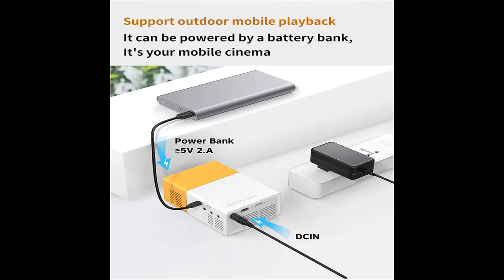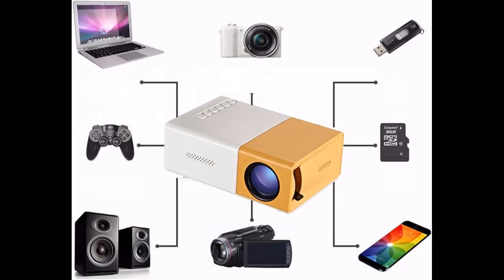Revolutionary Update: The new design dramatically reduces fan noise, providing a unique lifespan of 30,000 hours and an unprecedented experience for you.